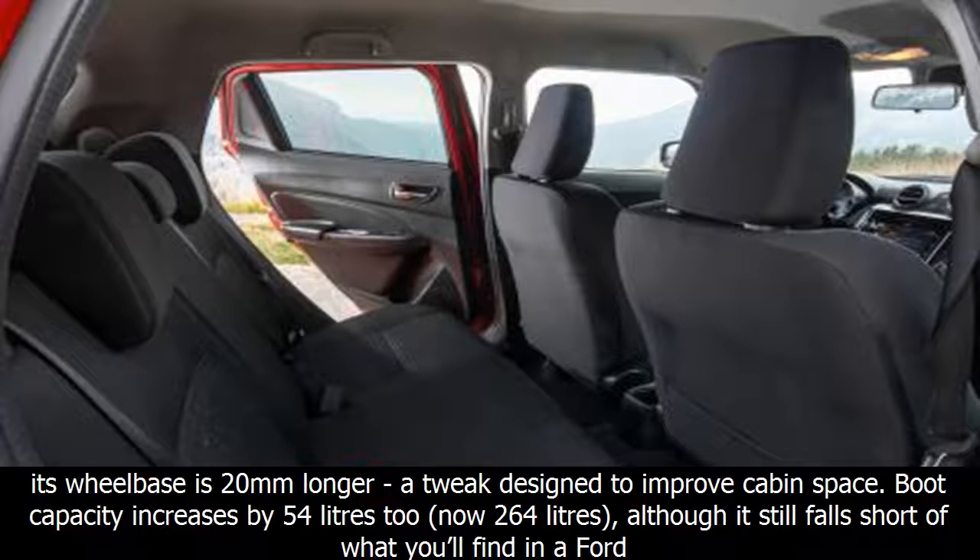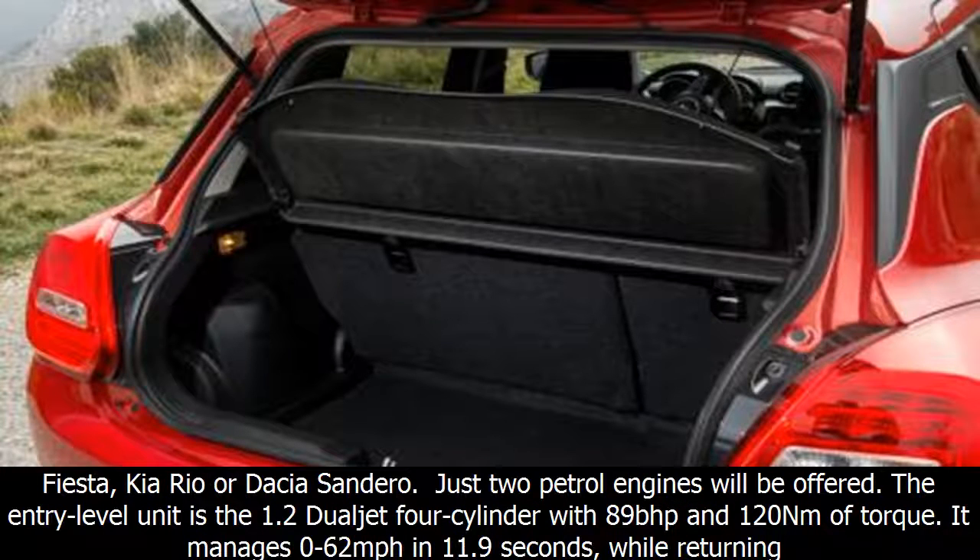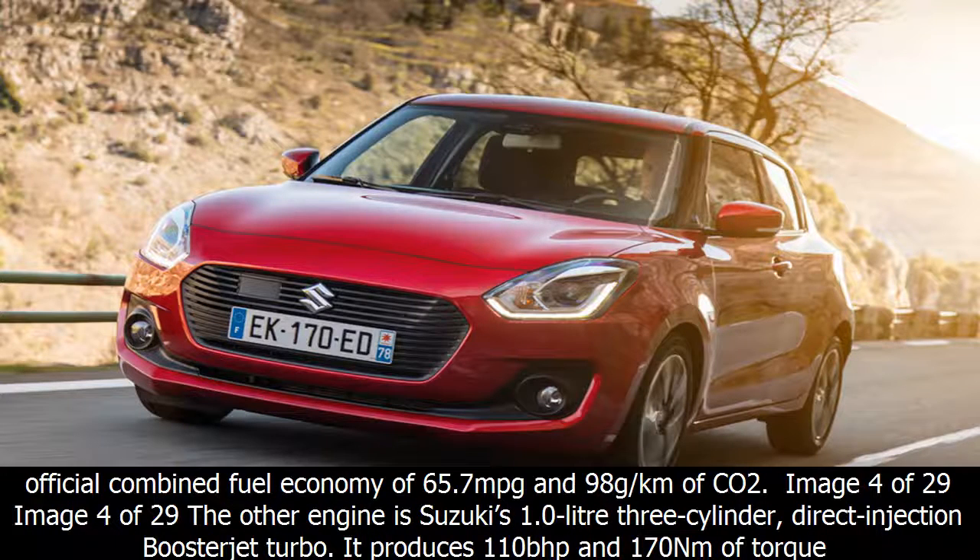Boot capacity increases by 54 litres to 264 litres, although it still falls short of what you'll find in a Ford Fiesta, Kia Rio, or Dacia Sandero. Just two petrol engines will be offered. The entry-level unit is the 1.2 dual-jet four-cylinder with 89bhp and 120Nm of torque. It manages 0–62mph in 11.9 seconds, while returning official combined fuel economy of 65.7mpg and 98g/km of CO2.